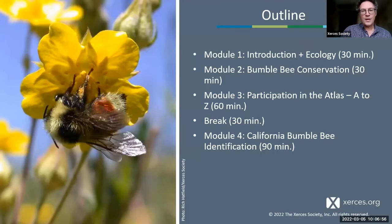With that, we'll get into this first module about bumblebees — an introduction to what bumblebees are and how they live. It's about 30 minutes, and then we'll take a break for questions before moving on to the second module.